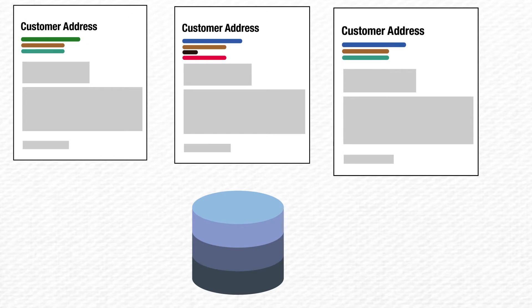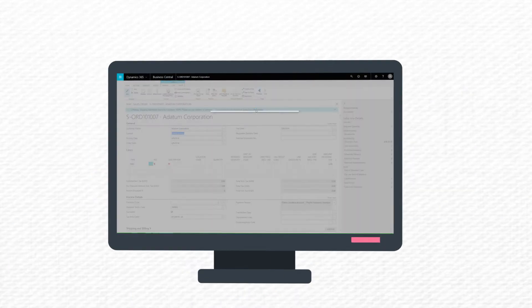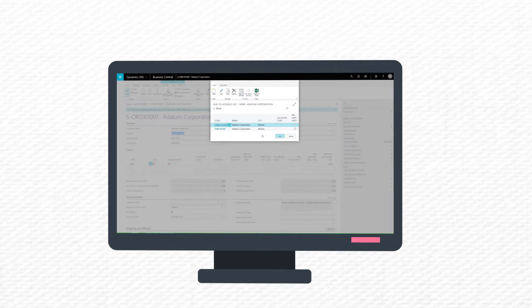Maintain your delivery addresses centrally and in a structured manner to offer your salespeople the convenience of focusing on their most important tasks when entering sales documents.